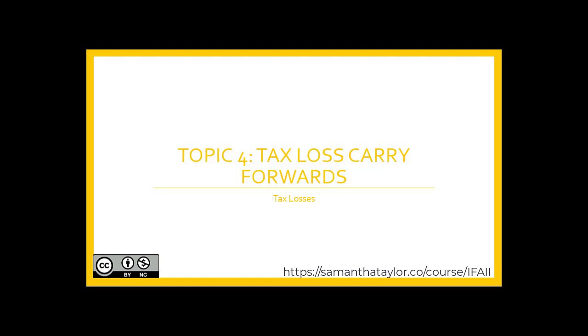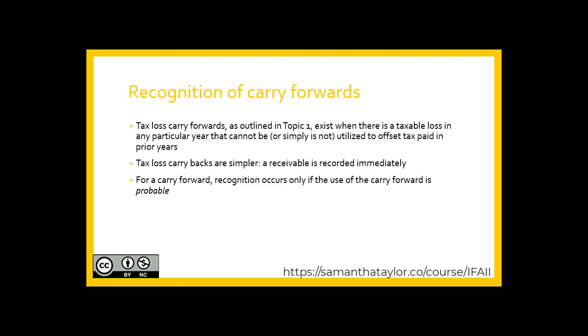Topic 4: Tax Loss Carry-Forwards. As outlined in Topic 1, they exist when there is a taxable loss in any particular year that cannot be, or is simply not, utilized to offset tax paid in prior years. Tax loss carry-backs are simpler in that they are realized and recognized for accounting purposes at the same time, resulting in a receivable which is immediately recorded.